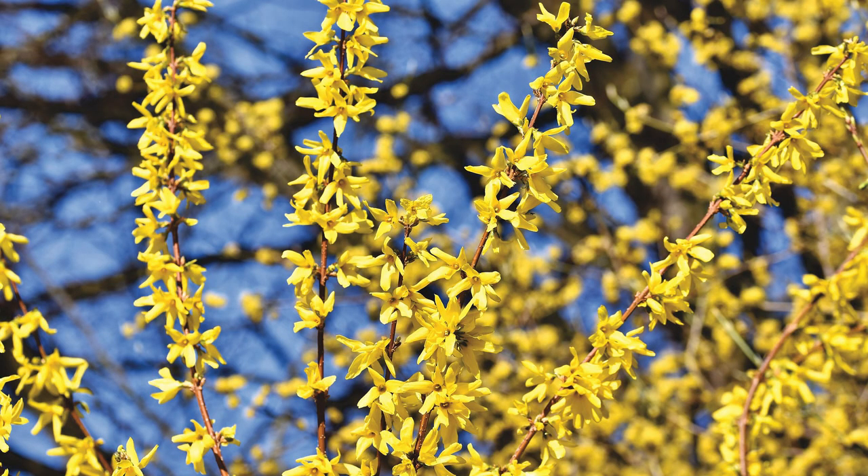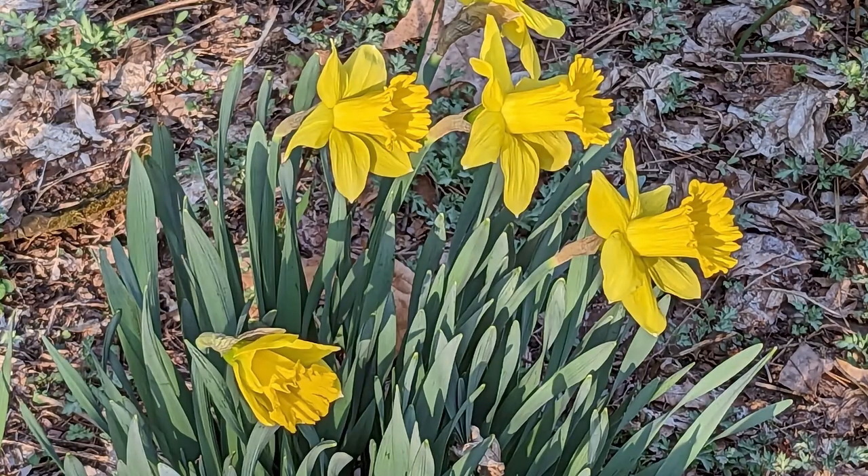Others plant by nature signs, such as when the Forsythias bloom, it's time to plant your peas — and that's a good idea. I kind of follow that, except my husband made a mistake and mowed down our Forsythia bush, so I don't know when it would bloom. But I know the daffodils are starting to bloom, so it's time to also get the kale and cabbage and those other cold winter veggies in the ground.